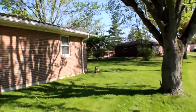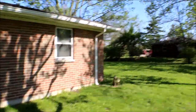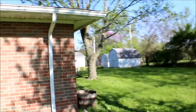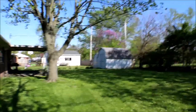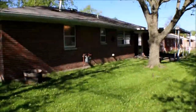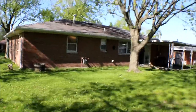Nice size yard. Take a stroll to the back area. Covered porch, they have a shed — nice for the kids to play in. It's around 5:15 in the evening. Sliding glass door.